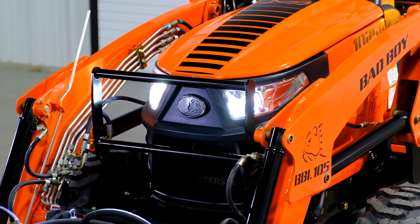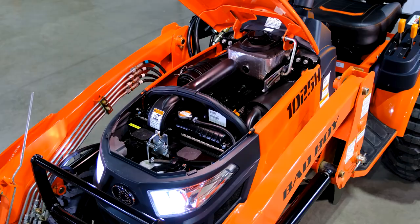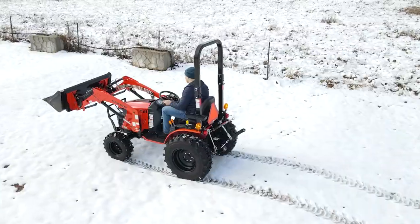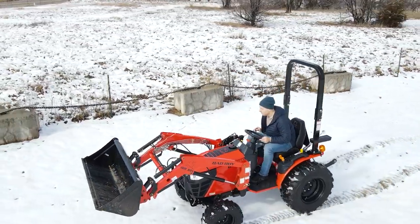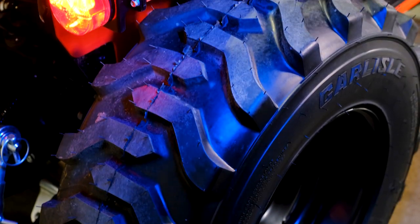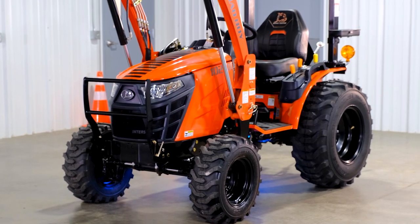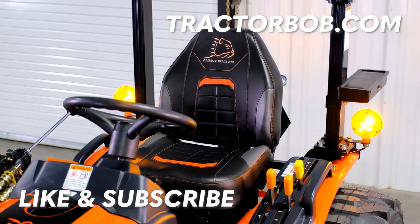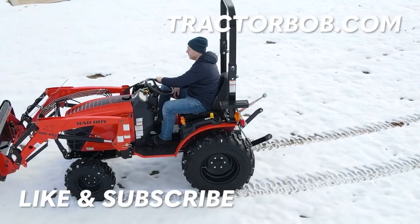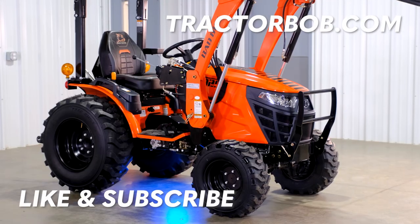All in all, the Bad Boy 1025H is a solid tractor that's reliably built. While it's not the easiest when it comes to servicing the filters or changing the oil, it makes up for it by being so compact yet powerful and able to handle tough jobs. I would highly recommend this tractor to someone looking to maintain their small acreage homestead, or for people who already own a tractor but need something small to fit inside their barn and grab pallets or small bales of hay. Thank you for watching — give us a thumbs up, hit subscribe, and tap the bell icon to stay notified. Have a great day!